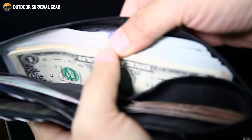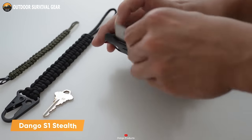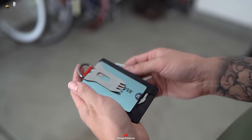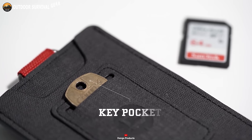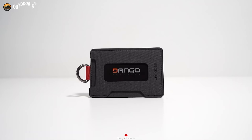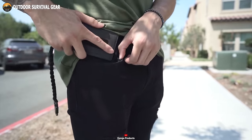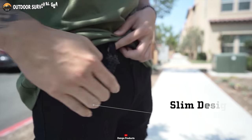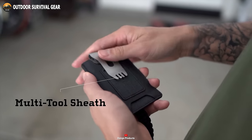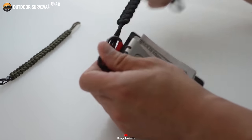None of us relish the idea of a bulky wallet bulging in our pocket, which is why we're excited to introduce the Dango S1 Stealth. It seamlessly blends stealthy minimalism with ultimate functionality, offering ample space for six credit cards, cash, and pocket keys. Crafted from texture D-TEX material with integrated RFID security lining, it features push notches for both anti-theft protection and easy access. The S1 Stealth includes a built-in steel D-loop, allowing you to attach a cord or chain for added security. Engineered to complement Dango multi-tools flawlessly, the S1 Stealth wallet stands as the quintessential everyday carry solution.